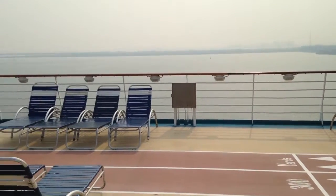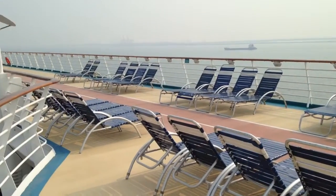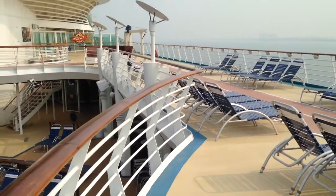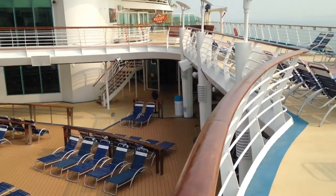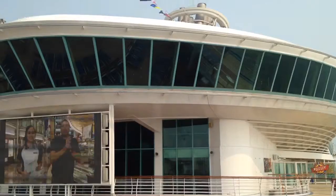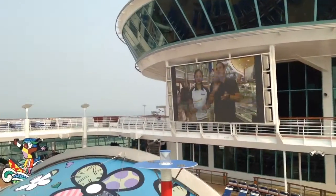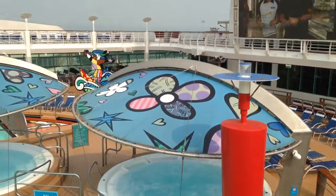It'll tell you your dining options, and it'll tell you how to get back to your stateroom — that's very important as well, just in case you've had one too many hot waters. It also has a full copy of today's cruise compass.